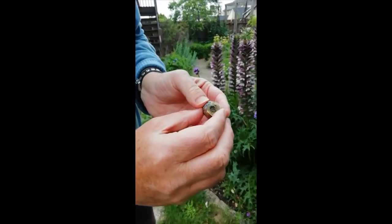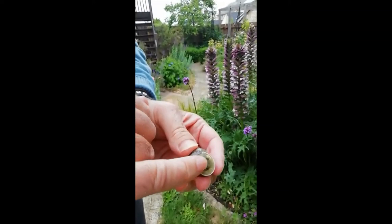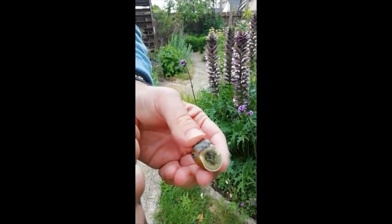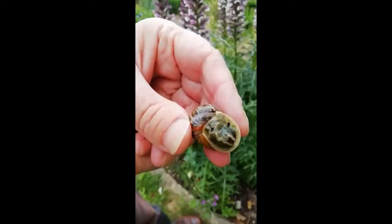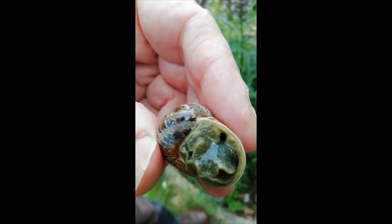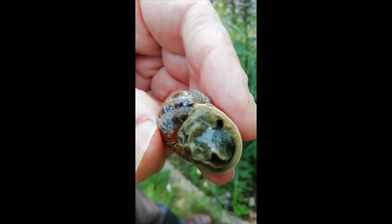It's a pulmonate snail, that means that it doesn't have gills but it has a sort of primitive lung. And if we look very carefully we might see it breathe — you might see a hole opening up as it begins to breathe. So here is the garden snail and here it is now breathing. You can see that hole opening up allowing air to get into its mantle cavity.